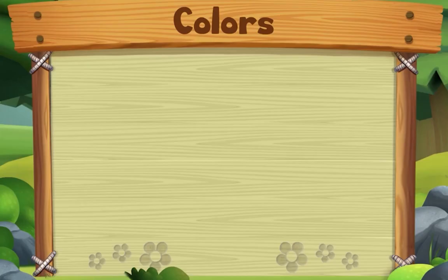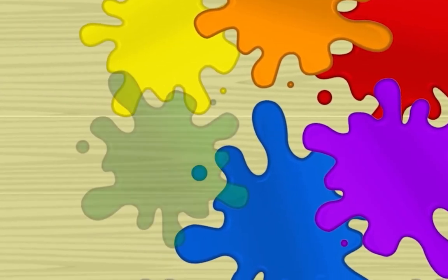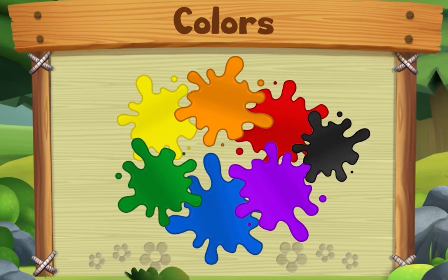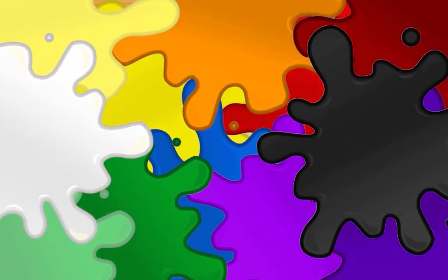This song is about colors. Start with yellow, red and blue — yes we do. Start with yellow, red and blue. Now take two, mix two colors, and you'll make something new. Start with yellow, red and blue — yes we do. You can also add a little bit of black or white. Yellow, red and blue, yes we do.